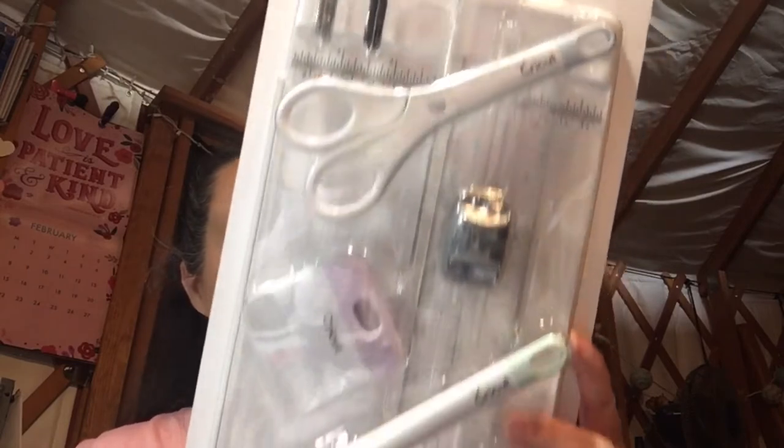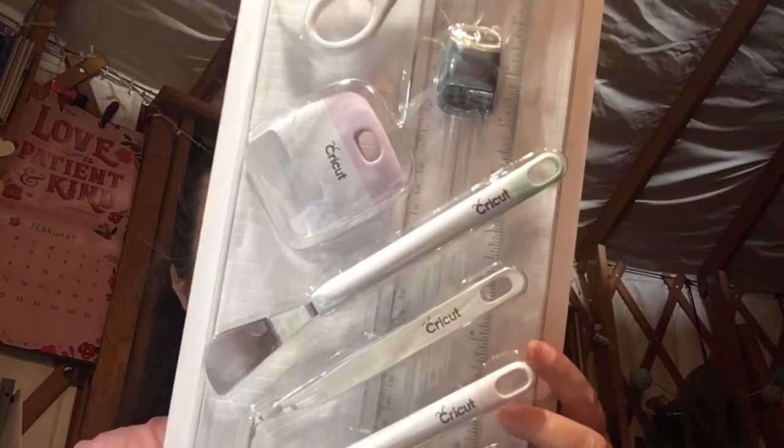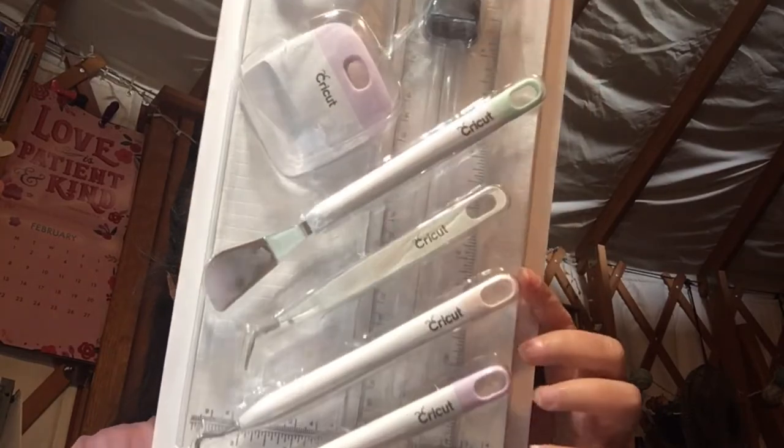So this set has a portable trimmer with a replacement blade and a scoring blade, a scoring stylus, a weeder, tweezers, a spatula, scissors with a blade cover, and a scraper. So excited about that one!